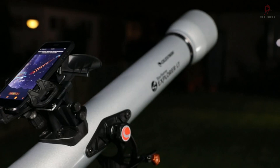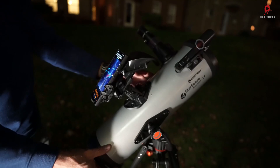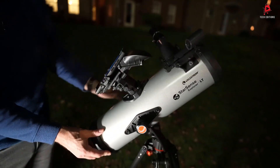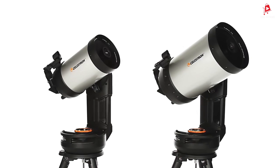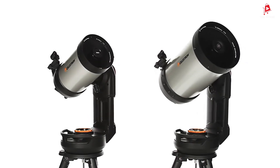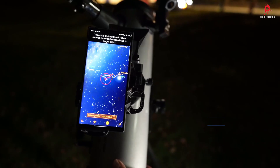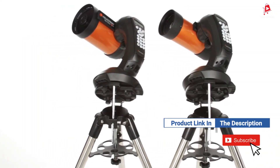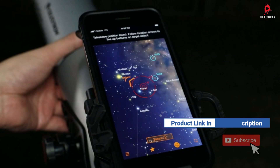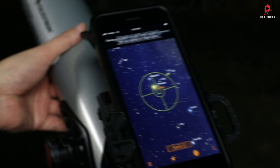In this video, we'll be taking a closer look at the top four Celestron telescopes for 2025. Whether you're a beginner or an experienced astronomer, these telescopes offer incredible features and performance to enhance your stargazing experience. If you want more information on the updated price of the product, make sure to check the product links below in the description box. Let's get started.